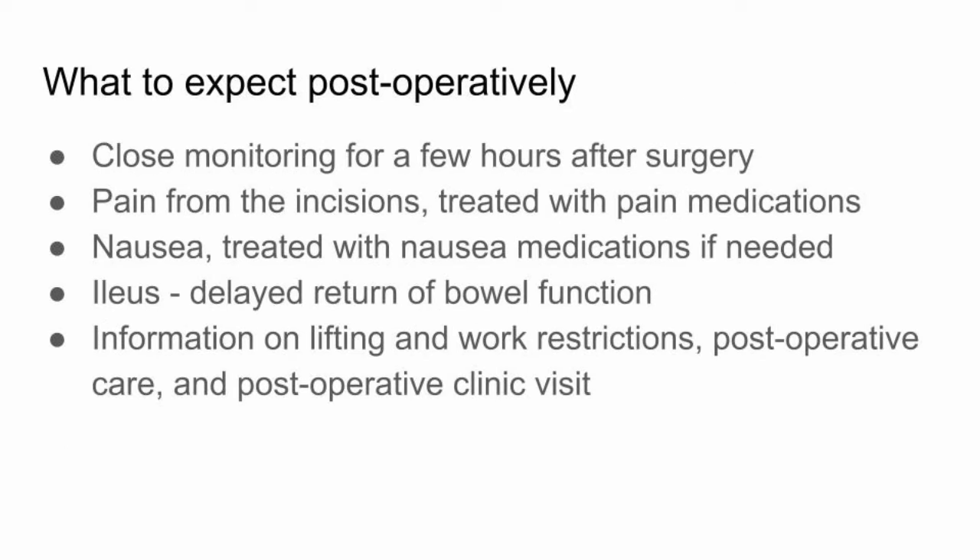After the operation is completed, you will awaken from anesthesia and be moved to the recovery room, where staff members will monitor you closely for a few hours. For uncomplicated repairs, it is common to send patients home the same day. For emergent repairs, usually patients will stay in the hospital for one or more nights following surgery. You can expect to have some pain from the incisions, which will be treated with pain medication prescribed by your doctor. Some nausea medication may also be provided if needed.